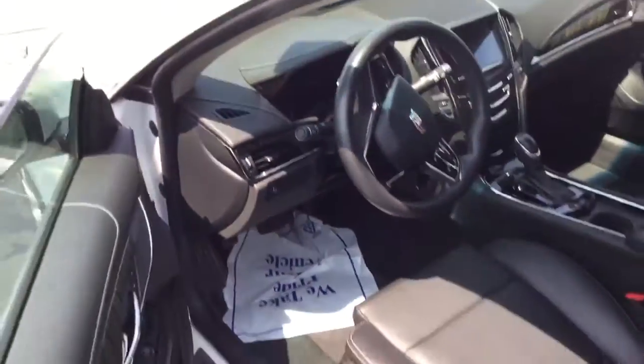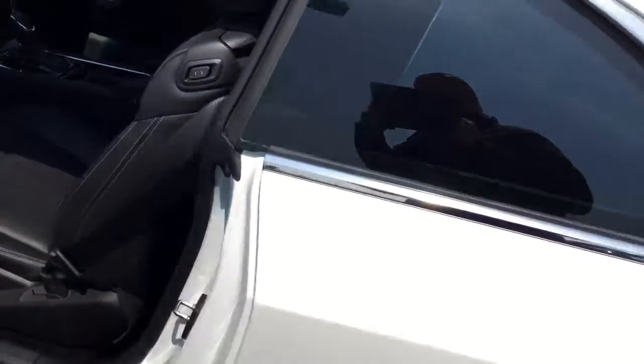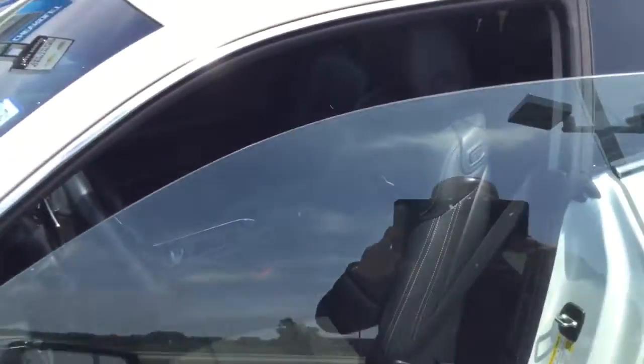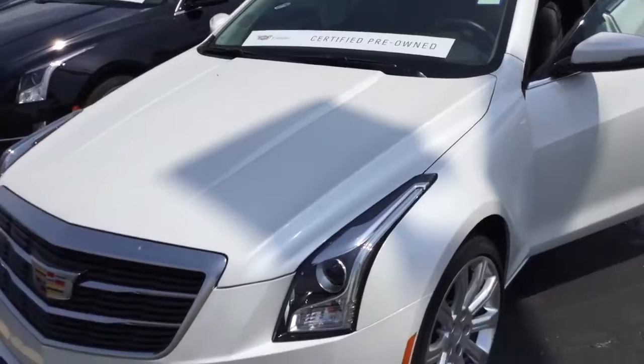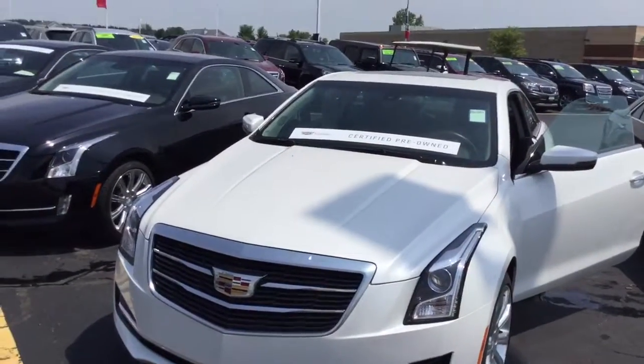It is priced to sell, we deal with 25 different lenders here in our area so we'll definitely help you out. Come take it for a test drive. You can come see us at 8600 Washington Avenue in Racine, Wisconsin.